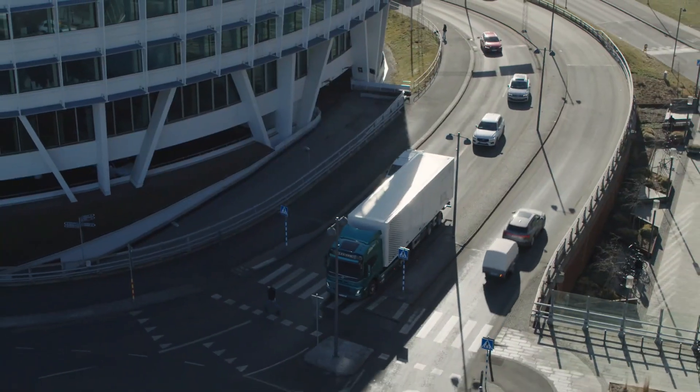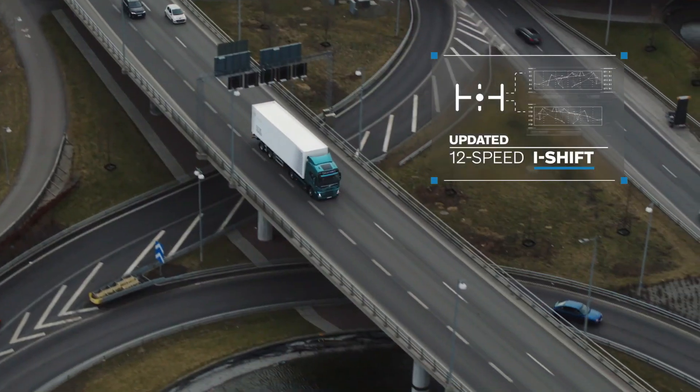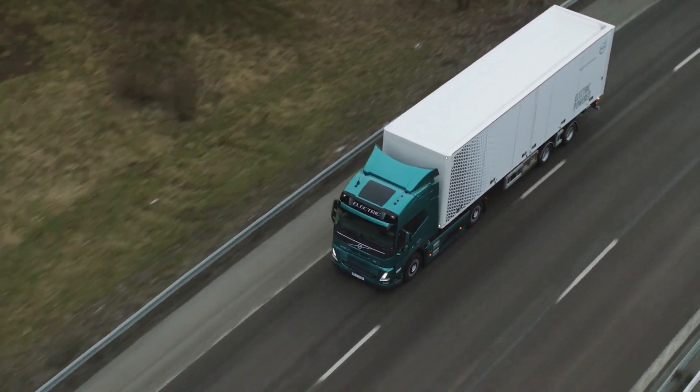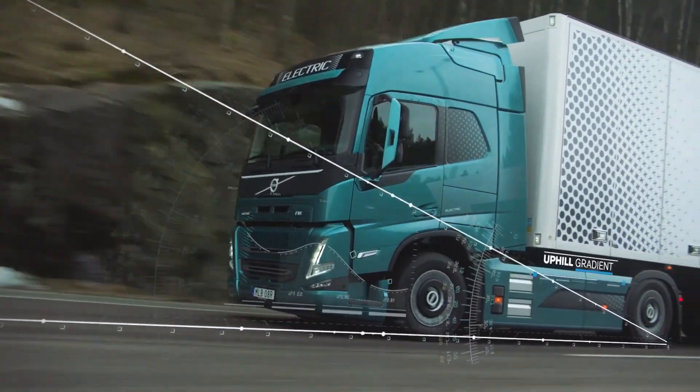The VNR Electric also boasts Volvo's signature safety features and a quiet, smooth driving experience, making it ideal for urban operations. This innovative truck proves Volvo's commitment to greener transportation without compromising efficiency or reliability — a move that's shaping the future of trucking.